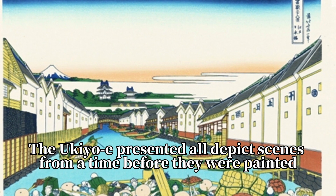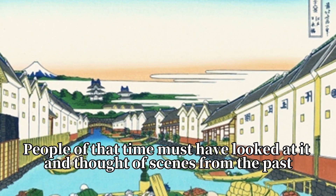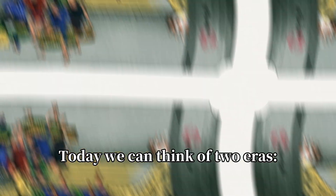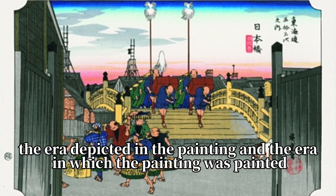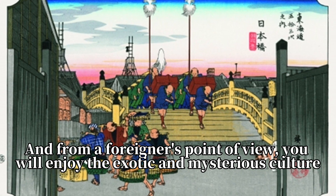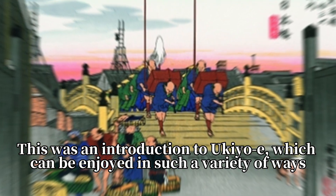The ukiyo-e presented today all depict scenes from a time before they were painted. People of that time must have looked at them and thought of scenes from the past. Today we can think of two eras: the era depicted in the painting and the era in which the painting was painted. And from a foreigner's point of view, you will enjoy the exotic and mysterious culture. This was an introduction to ukiyo-e, which can be enjoyed in such a variety of ways.